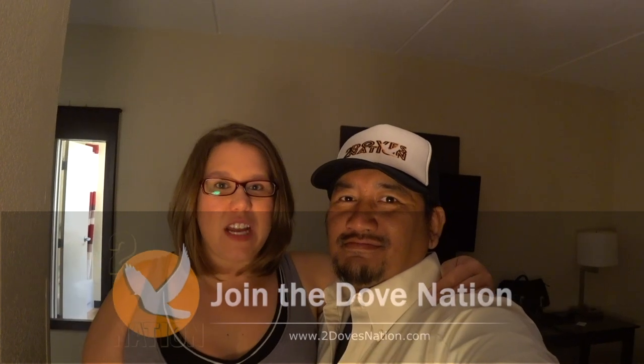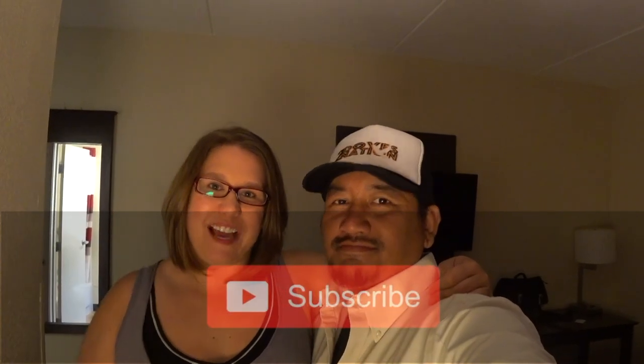I'm Amanda and this is Ace, and welcome to our channel. If you're new to our videos, we vlog, we eat, and we travel to share our experiences. If you would like to join the Dove Nation, hit the subscribe button down below.